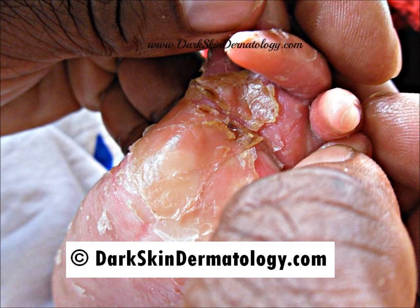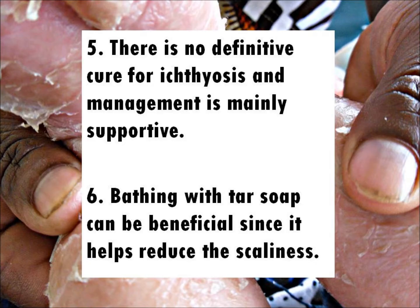Fact 5: There is no definitive cure for ichthyosis and management is mainly supportive. Fact 6: Bathing with tar soap can be beneficial since it helps reduce the scaliness.